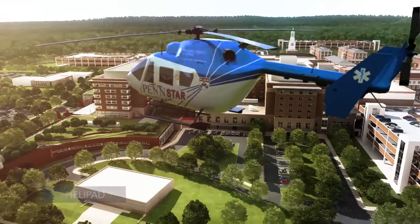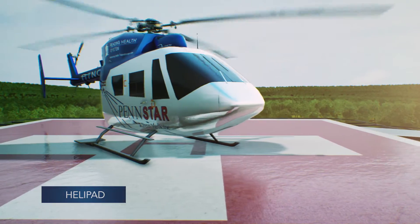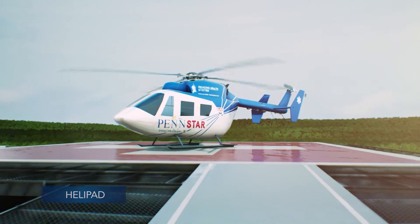As the only accredited trauma center in Berks County, a second dedicated helipad has been added to provide direct access to our expanded trauma center, saving precious time in an emergency.